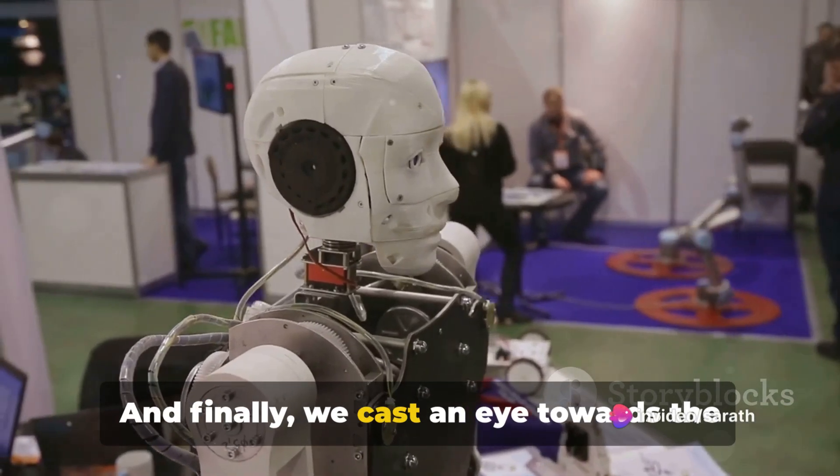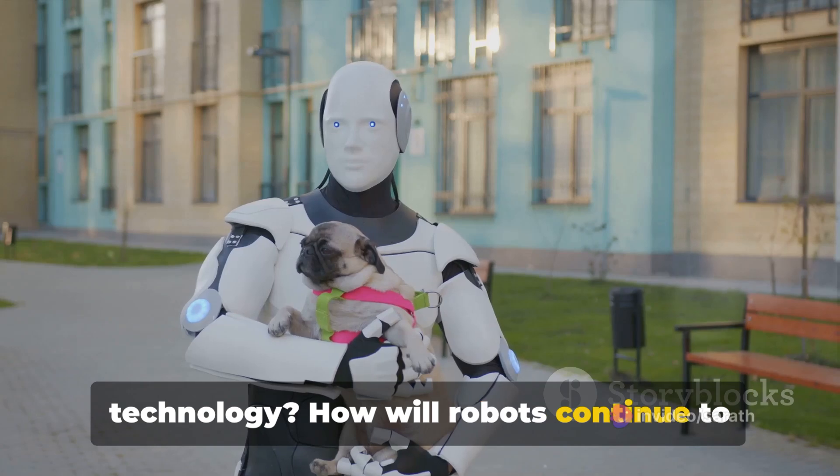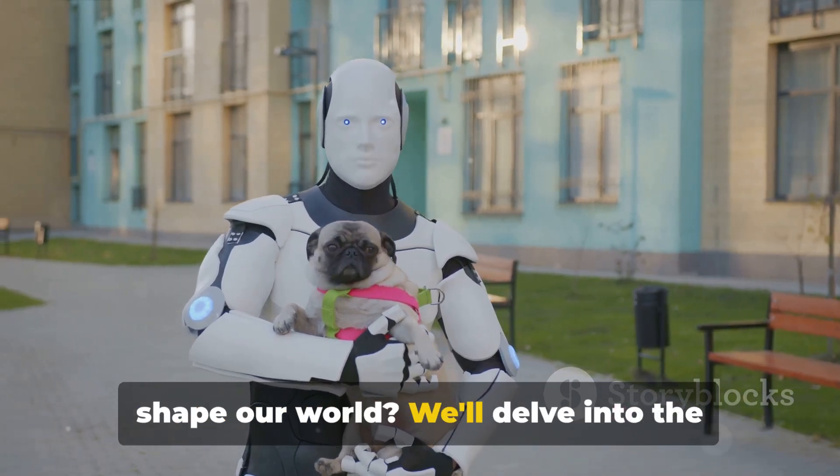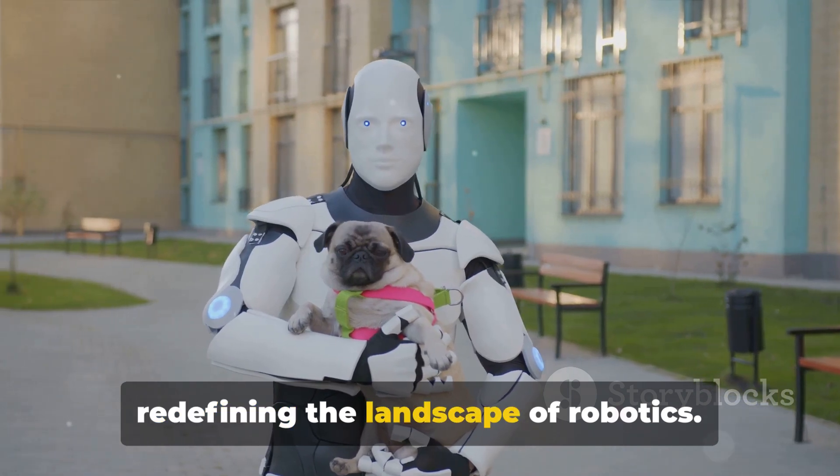And finally, we cast an eye towards the future of robotics. What does tomorrow hold for this technology? How will robots continue to shape our world? We'll delve into the latest insights and trends that are redefining the landscape of robotics.